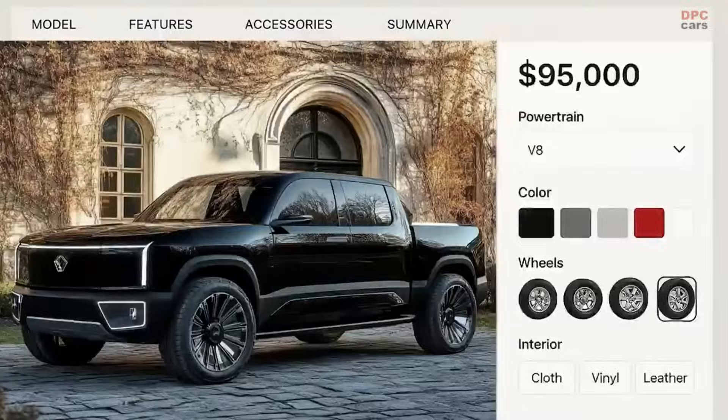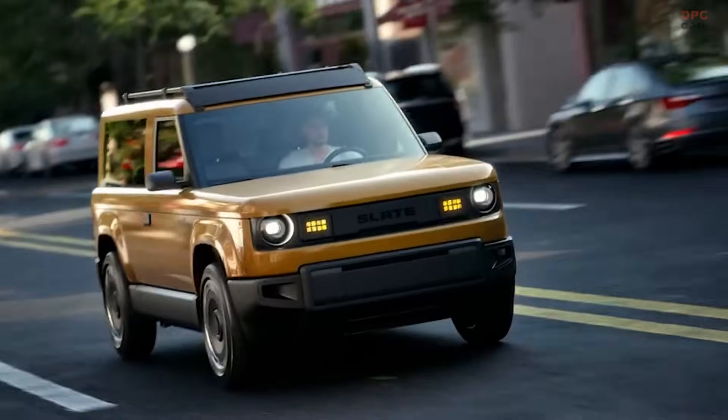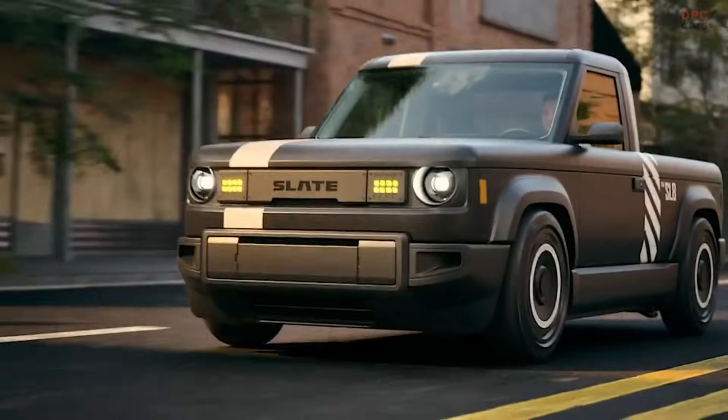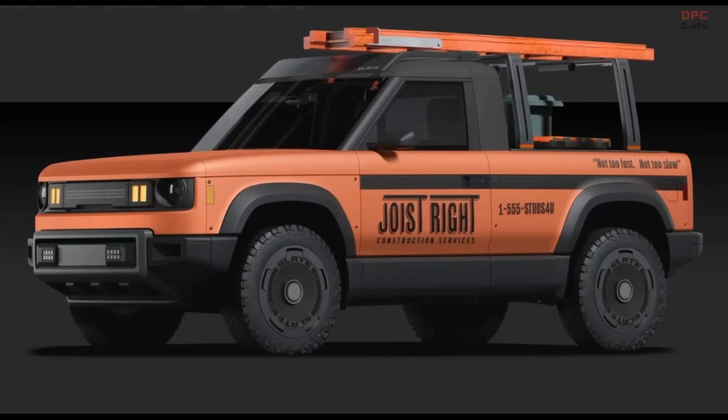Customization is where things get creative. Slate will offer a variety of do-it-yourself or installable accessories, including wraps, custom parts, and even kits that can transform the truck into a five-passenger sport utility vehicle. Want it to look like a fastback Range Rover? There's a cap for that.